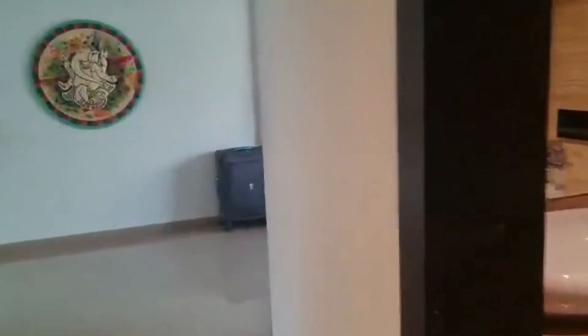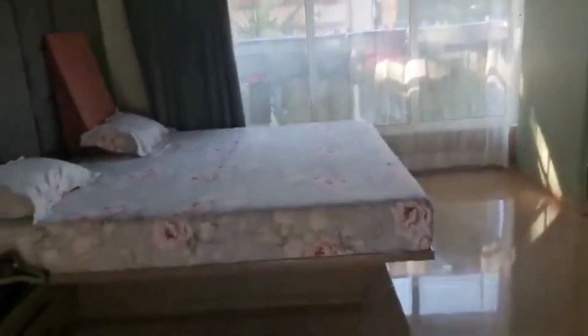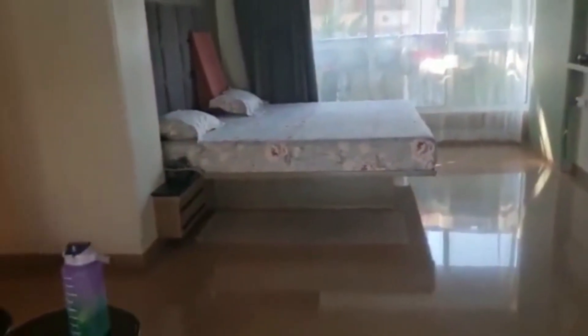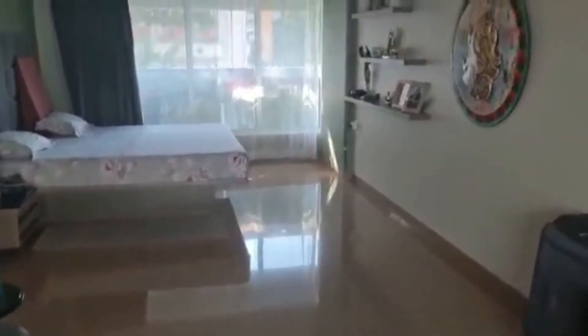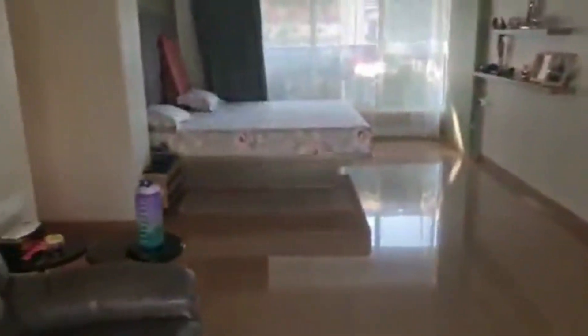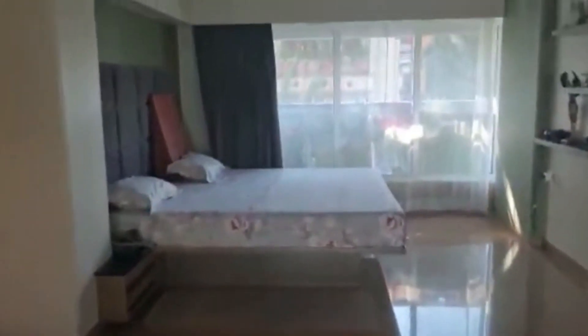Let's have a look at the size of the bedroom. You have ventilation on both sides — this side as well as the other side — so a lot of ventilation here. It also has an attached washroom.